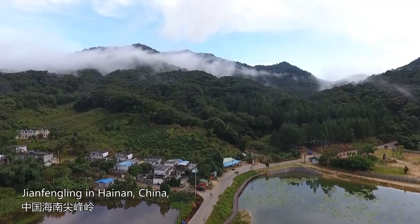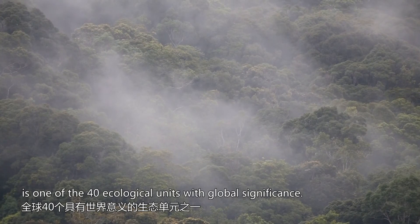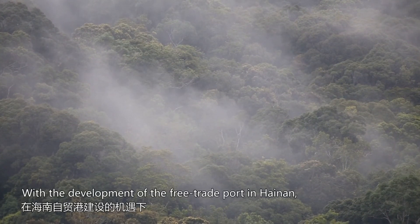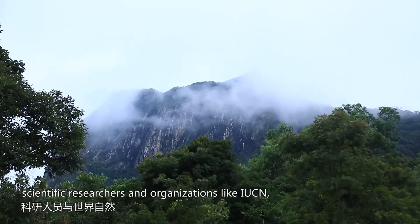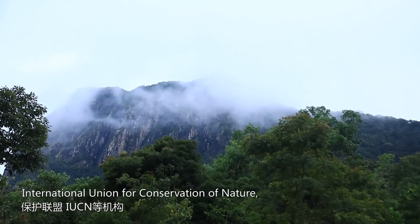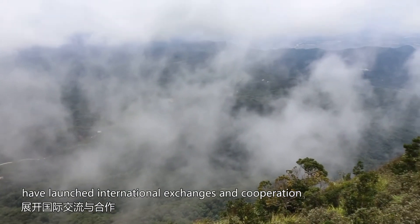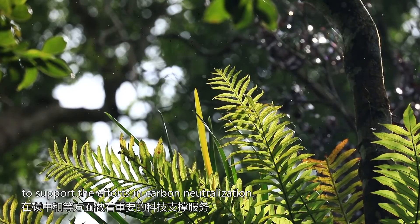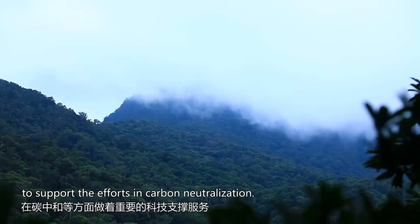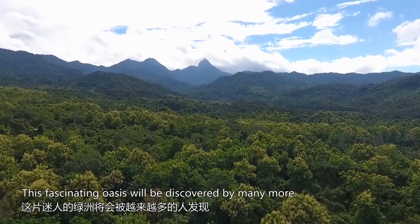Jiangfengling in Hainan, China, is one of the 40 ecological units with global significance. With the development of the Free Trade Port in Hainan, scientific researchers and organizations like IUCN — the International Union for Conservation of Nature — have launched international exchanges and cooperation to support the efforts in carbon neutralization. This fascinating oasis will be discovered by many more.